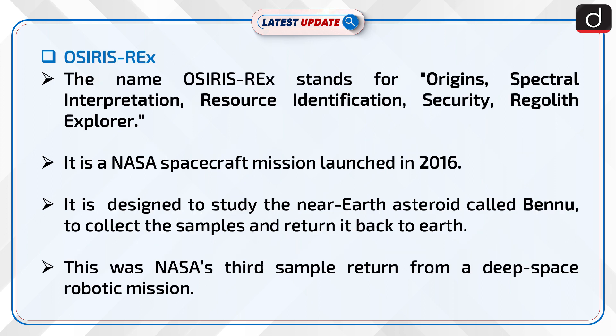Let us now talk about OSIRIS-REx. The name OSIRIS-REx stands for Origins, Spectral Interpretation, Resource Identification, Security, Regolith Explorer.